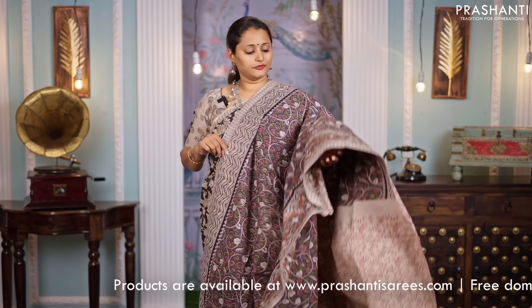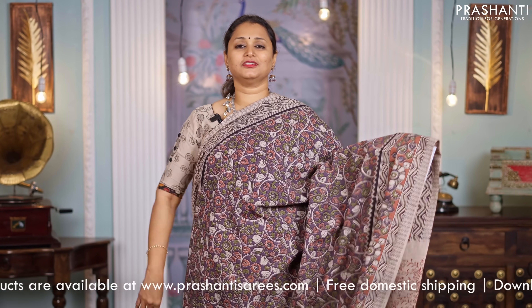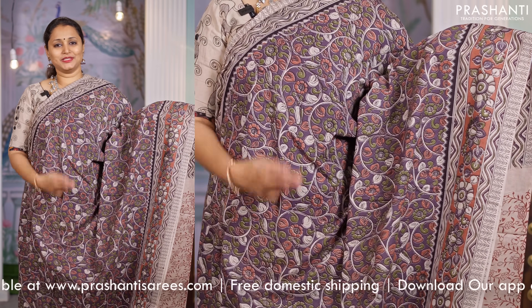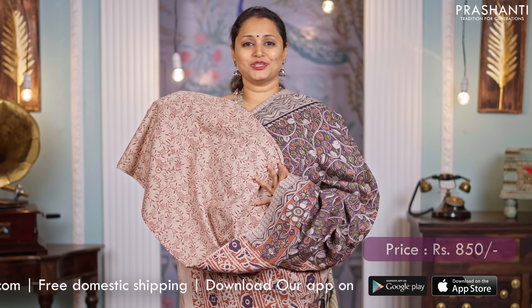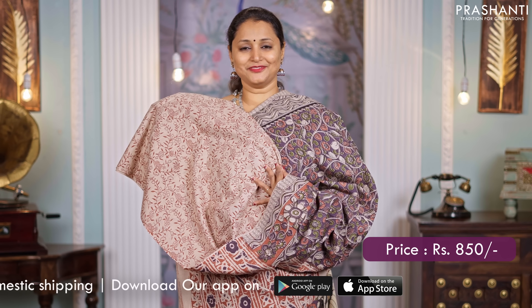A beautiful shade of lavender with brown combination. All over Kalamkari prints with printed borders. A printed pallu and a matching printed blouse, priced at $850.